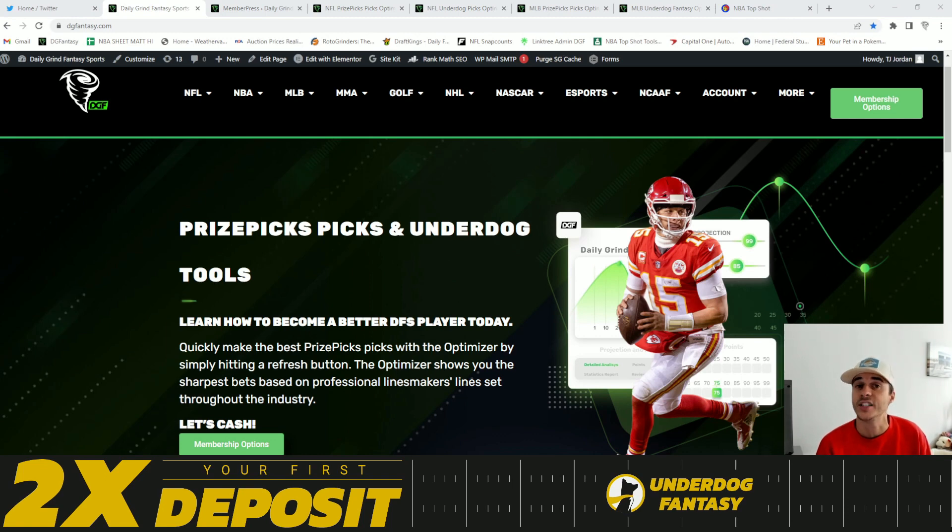This video is also powered by dgfantasy.com. Throughout this video I will be utilizing our Underdog Fantasy MLB optimizer. If you're struggling playing Underdog or PrizePicks and you're looking for some tools and extra help, you can go to dgfantasy.com and find a membership option that works best for you.